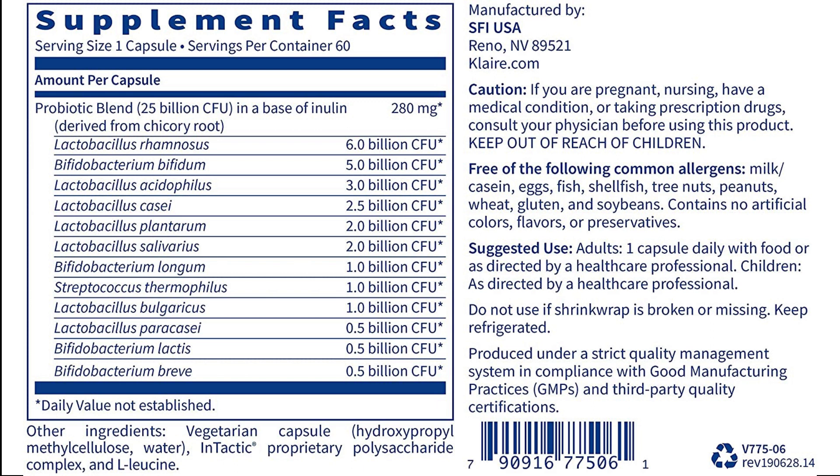Non-GMO. No Synthetic Colors, Flavors, or Preservatives. Caution: Consult with your physician if you are pregnant or lactating, or have any medical condition, taking prescription drugs, or under the age of 12.